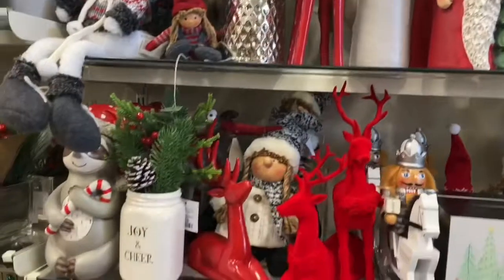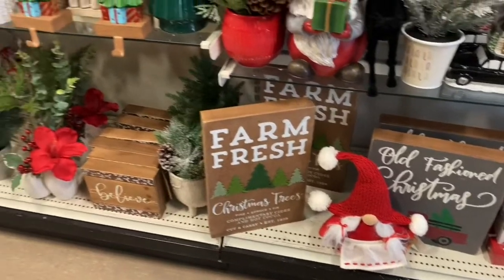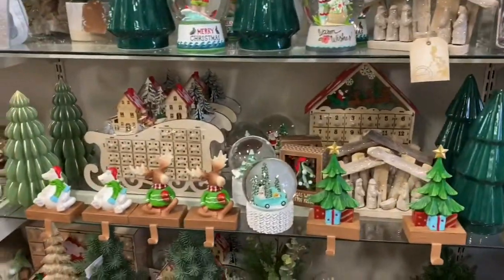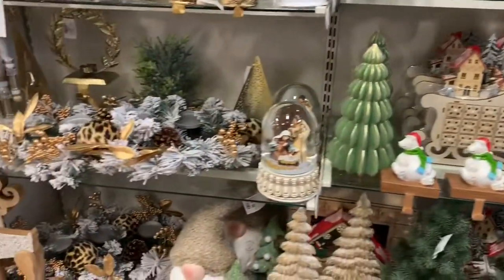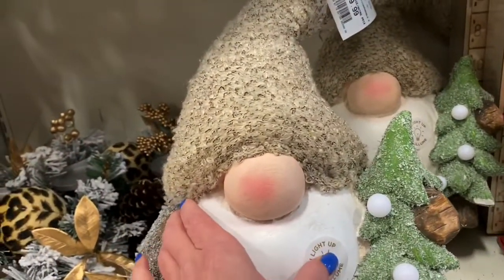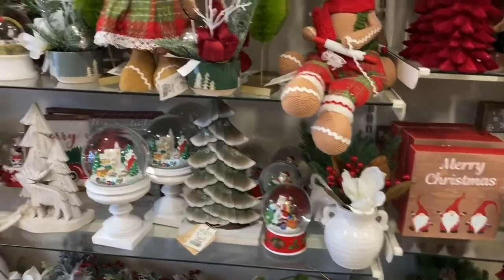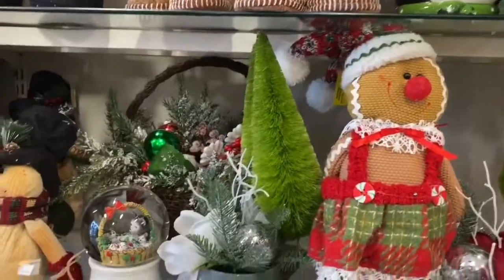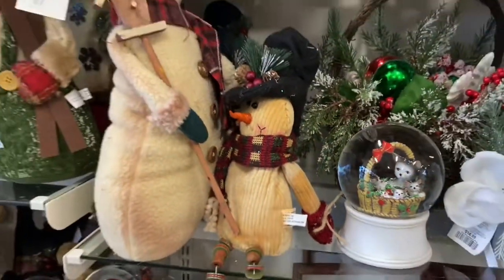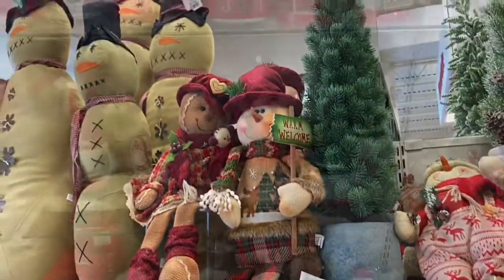Gnomes are huge this year, I've noticed. Stocking holders. This guy is so cute - he lights up but I can't figure out where.